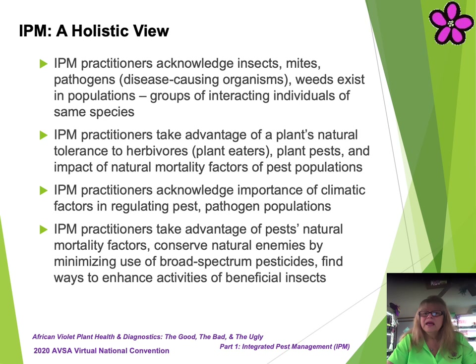IPM practitioners take advantage of a plant's natural tolerance to herbivores or plant eaters, plant pests, and the impact of natural mortality factors of pest populations. IPM practitioners acknowledge the importance of climatic factors in regulating pest and pathogen populations. IPM practitioners take advantage of a pest's natural mortality factors, conserving natural enemies by minimizing the use of broad-spectrum pesticides, and find ways to enhance the activities of beneficial insects. In summary, the IPM practitioner understands the synergistic balance of the collective as a whole ecosystem and works to maintain a healthy balance.